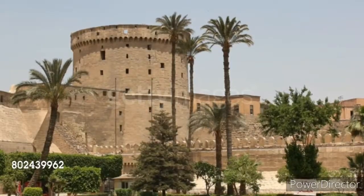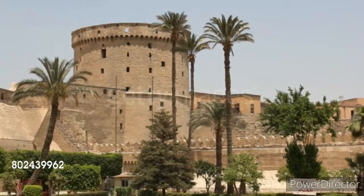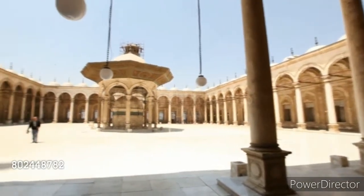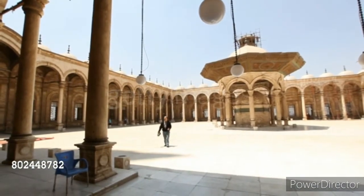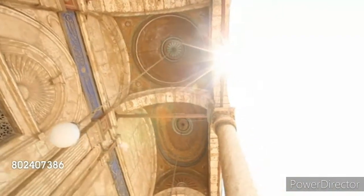This fort was once the lifeline of Egypt because it protects the Cairo city from invaders. It has a beautiful, lavish, spacious inside. People from all over the world come to see the Citadel, so you should also visit it.